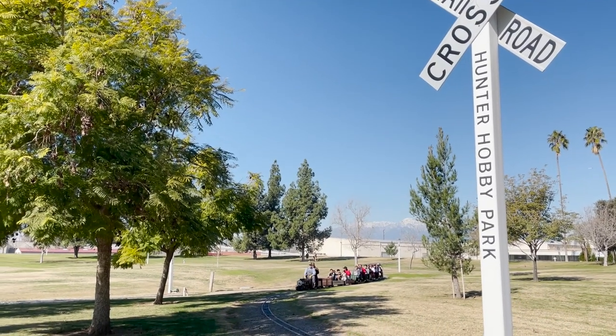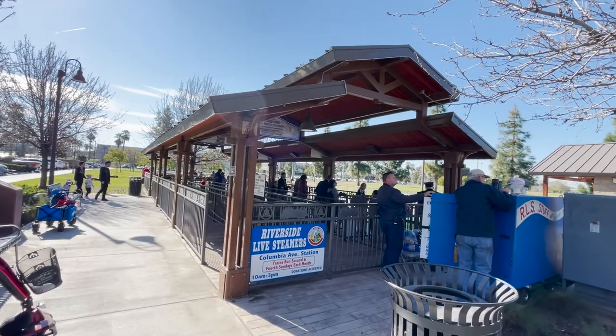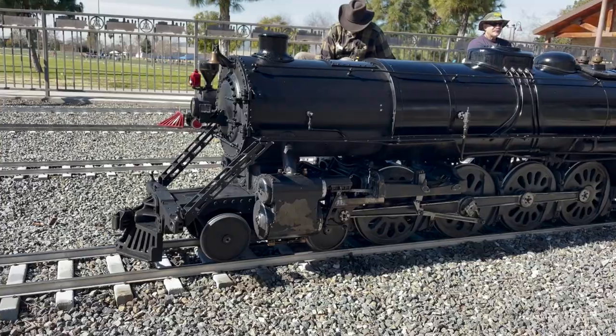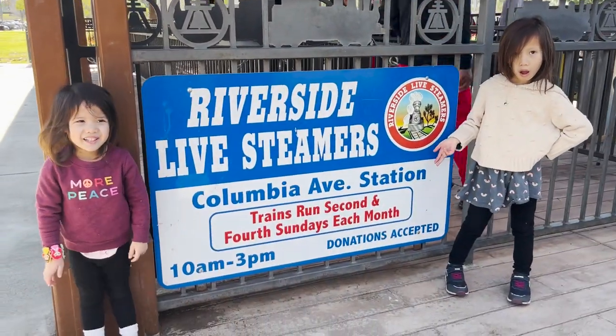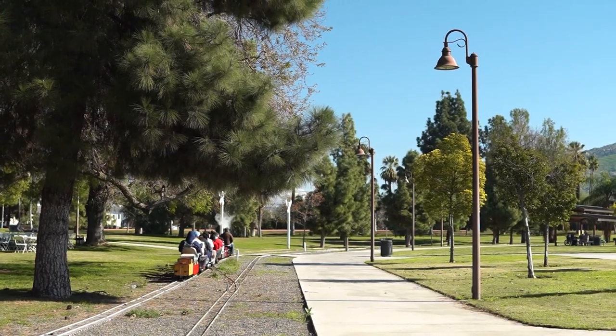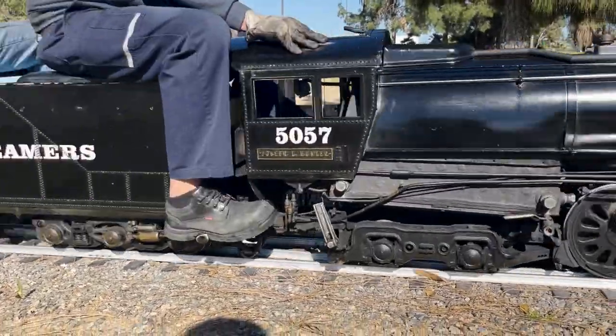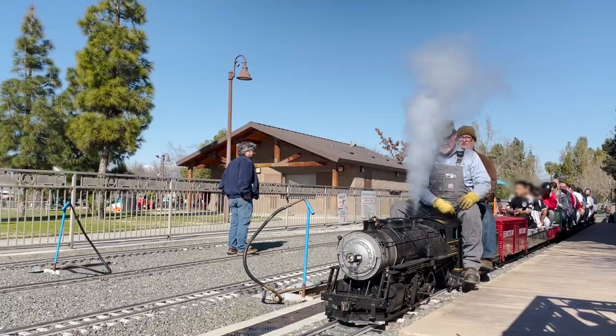Hey everyone! We recently visited the Riverside Live Streamers at Hunter Park in Riverside, California and had a great time. For over 50 years they've offered free rides to the public on the second and fourth Sundays of the month. Their all steam train yard makes the Riverside Live Steamers one of America's only full steam mini train parks, and it's so cool to see all the steam blowing out of their 1/8th scale engines.